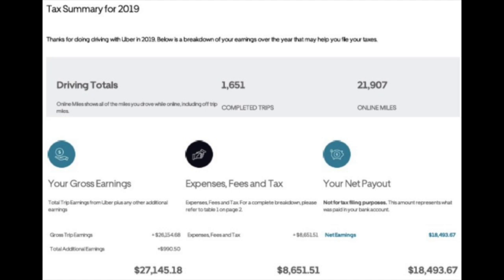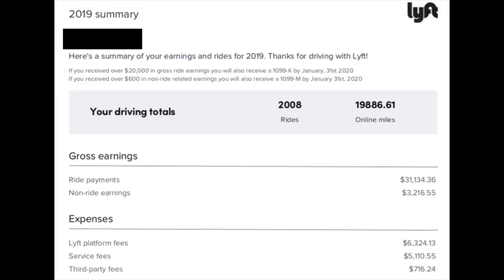Now as far as the tax summaries — and all drivers will get these — here's a look at Uber's. At the top they list your completed trips and online miles, and they list your gross earnings, expenses, fees, and tax, and your net payout. And here's what Lyft's tax summary looks like. It'll show your rides and online miles, and also your gross earnings and expenses.